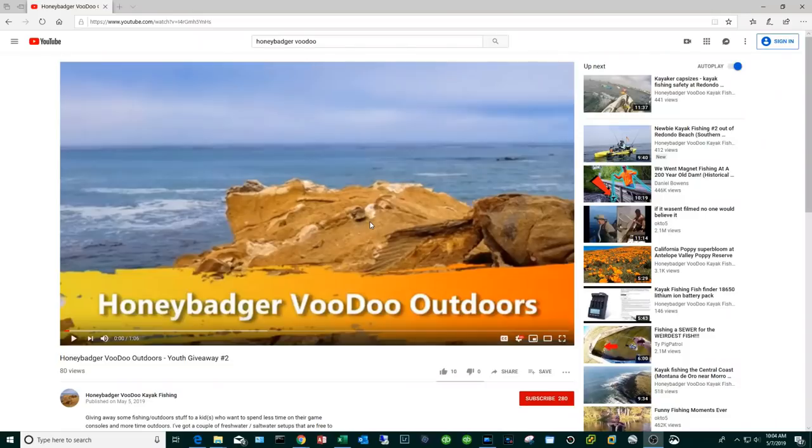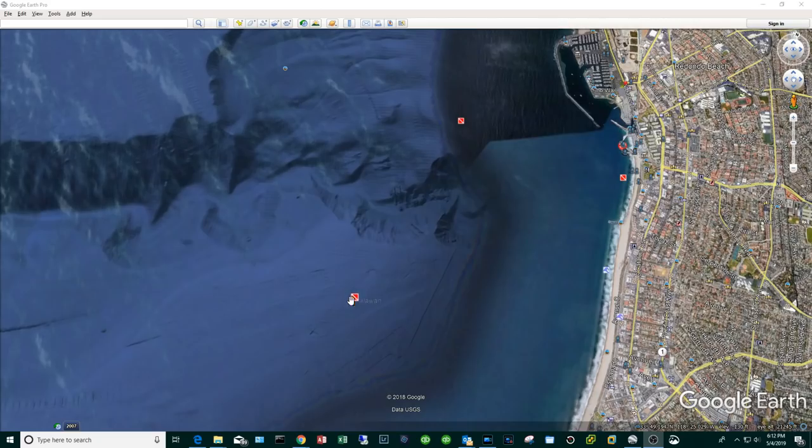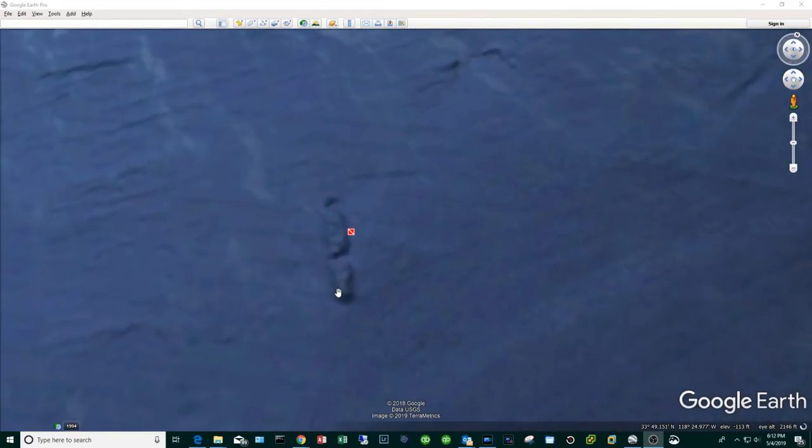At this point I have a quick favor to ask — if you could hit the subscribe button and maybe the like button as well, I would really appreciate that. Palawan is a shipwreck off the coast of Redondo Beach. Google Earth will tell you it is about 2 miles as the crow flies from the launch at King Harbor. I'm gonna zoom in here.